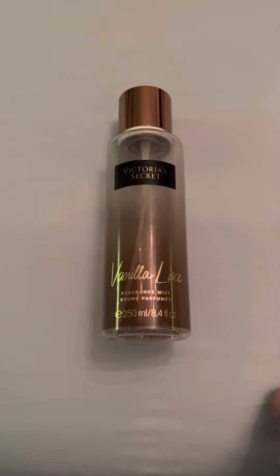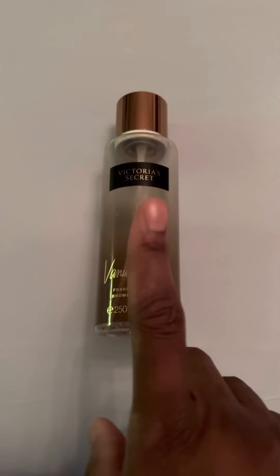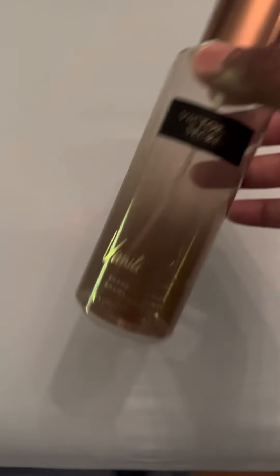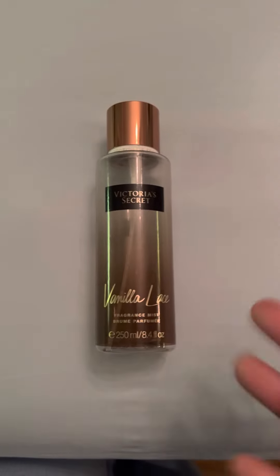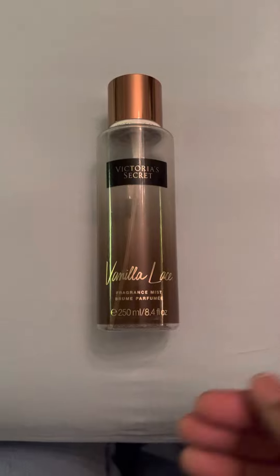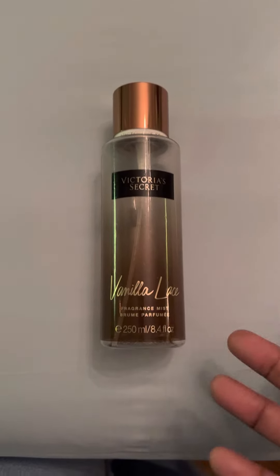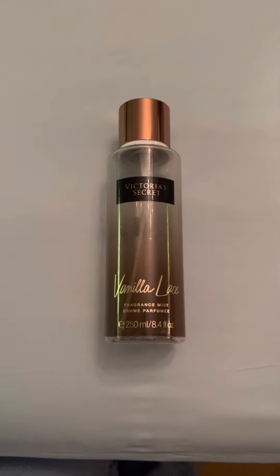I did a video recently where I did an update about some of the fragrances and body mists that I was using, and this was one that I was near to finishing. I just wanted to show you guys that this one is done, because I don't want to collect bottles and show empties at the end — that has me holding on to things I don't want to hold on to.